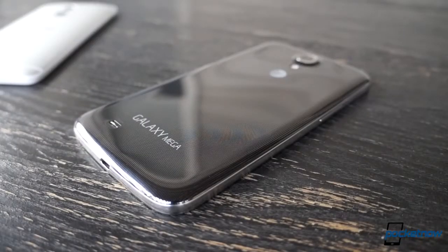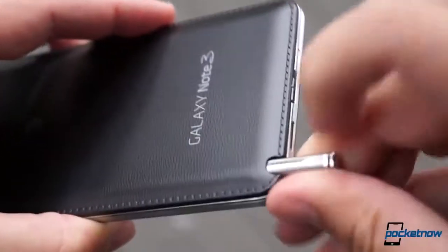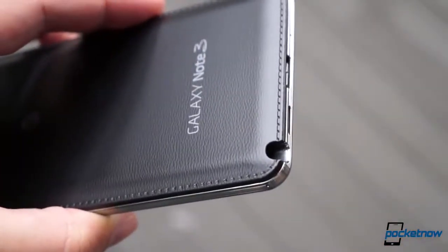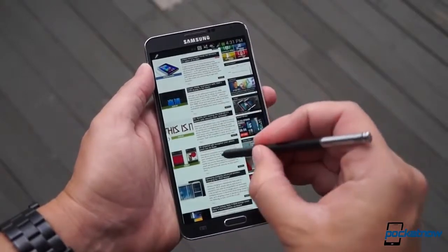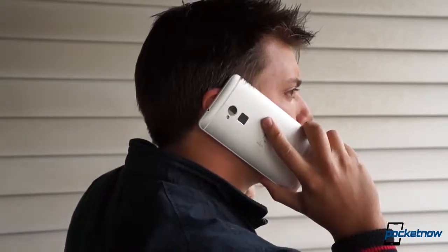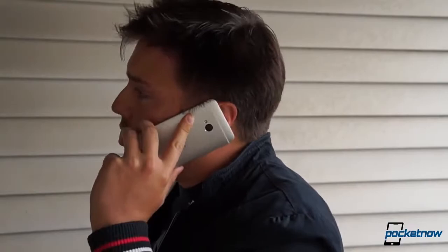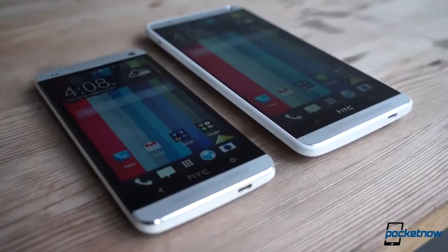That's a big if, though. We're still really not sold on the merits of this product category. If you're looking for more than a smartphone, we'd still recommend you go all out and get Samsung's Galaxy Note 3. If, on the other hand, a top-notch smartphone in a normal size is more your speed, you'd be hard-pressed to find a more well-rounded phone than the original HTC One.